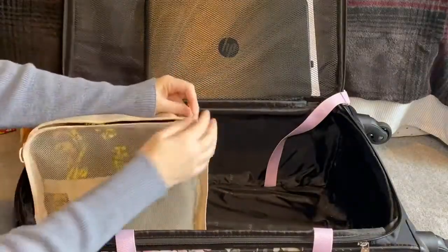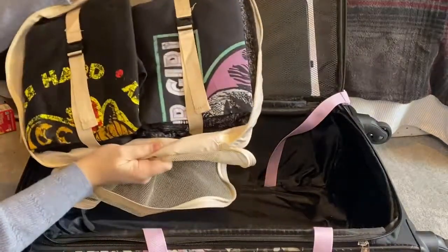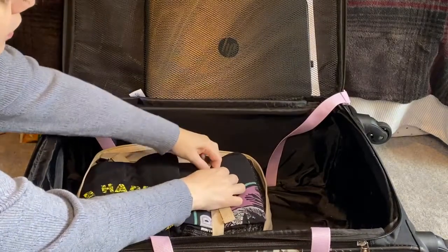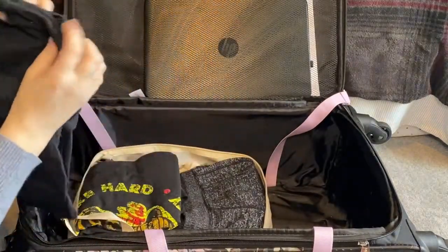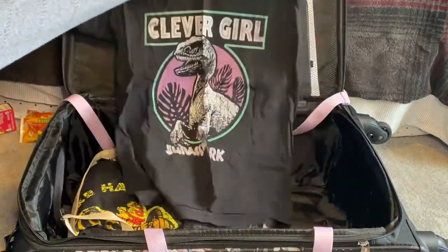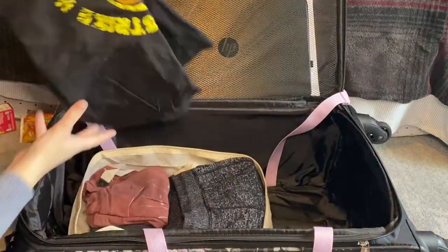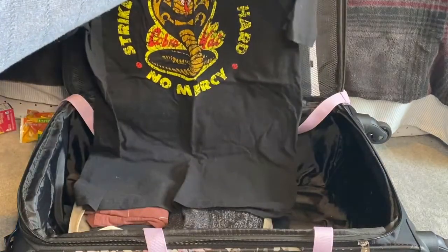I'm not going to open every packing cube, but I am going to show you a couple of things. In my first packing cube, I have some of my clothes. They're just really to keep everything from flying around in there. I did want to show a couple of the t-shirts I'm going to be wearing. I got this Jurassic Park shirt for me to wear, and I'll show you some of my son's t-shirts also. Another t-shirt I'm going to be wearing is this Cobra Kai t-shirt.